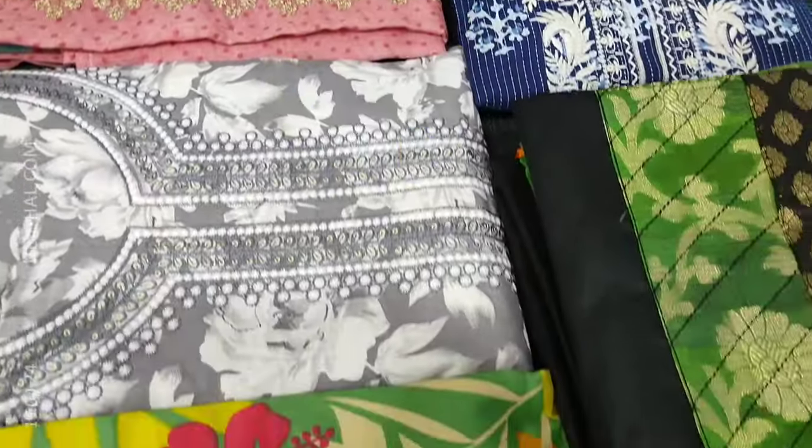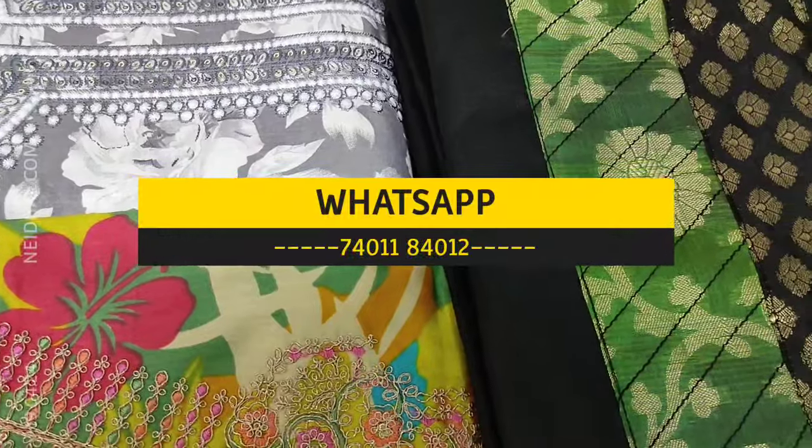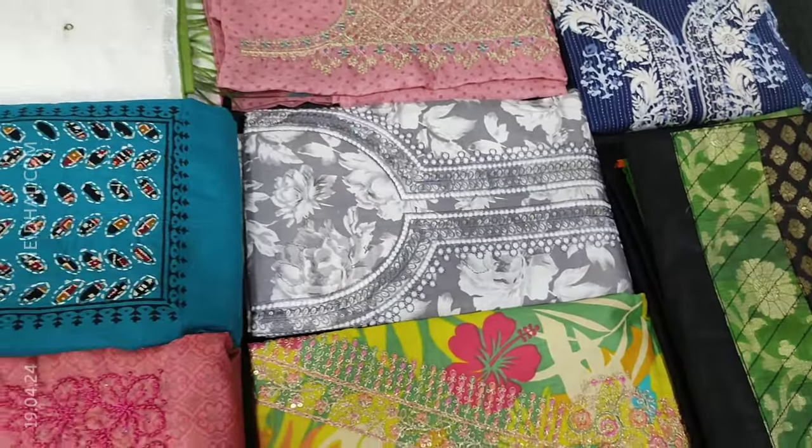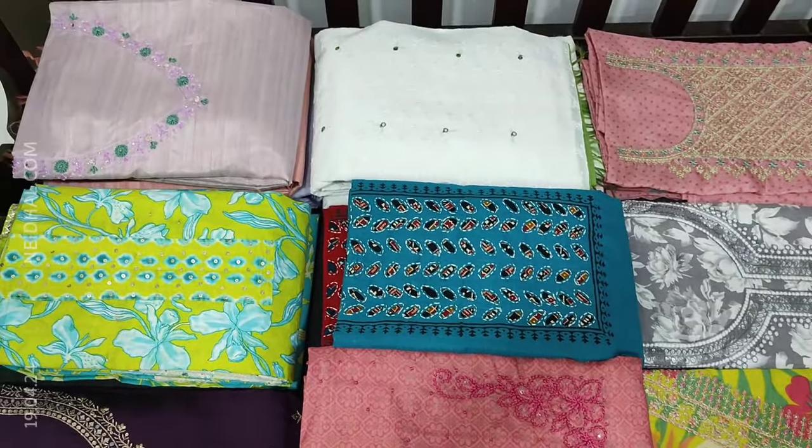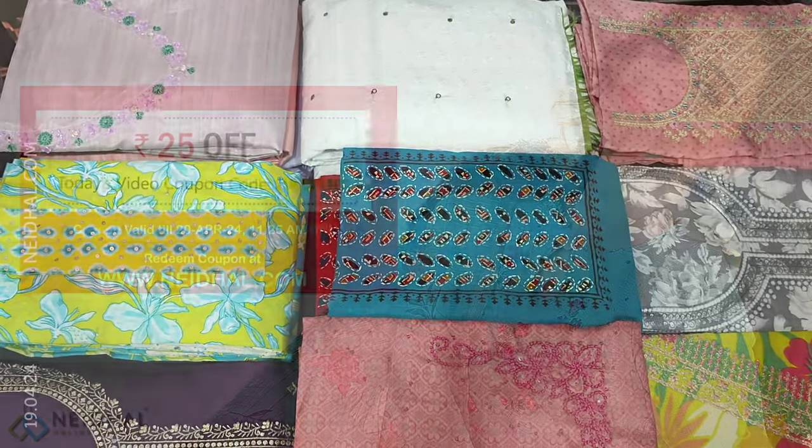All these products will be available on our website nehdel.com from 12 noon onwards. You can place your order directly from our website or through WhatsApp. Kindly note there will be slight variation in color due to lighting used for videography, so please consider the picture posted on our website for reference.